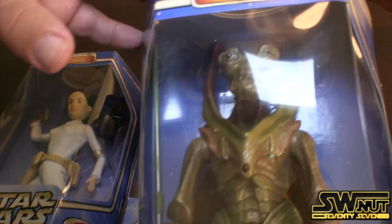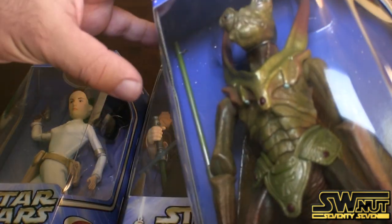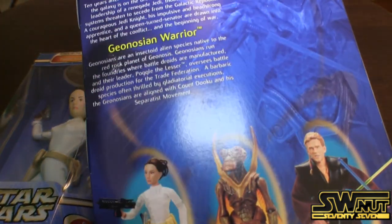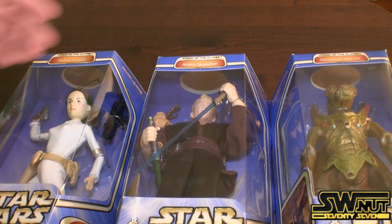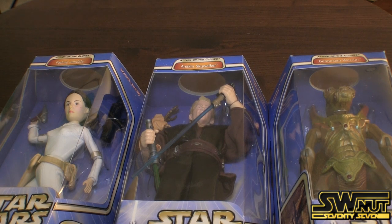Here's the last figure — it's a Geonosian Warrior. This is actually a pretty heavy figure. He comes with a staff. Picture of what they look like. Well, that concludes my review of the 12-inch Attack of the Clones figures by Hasbro. Let me know what you guys think by leaving a comment below. May the force be with you always. Take care.